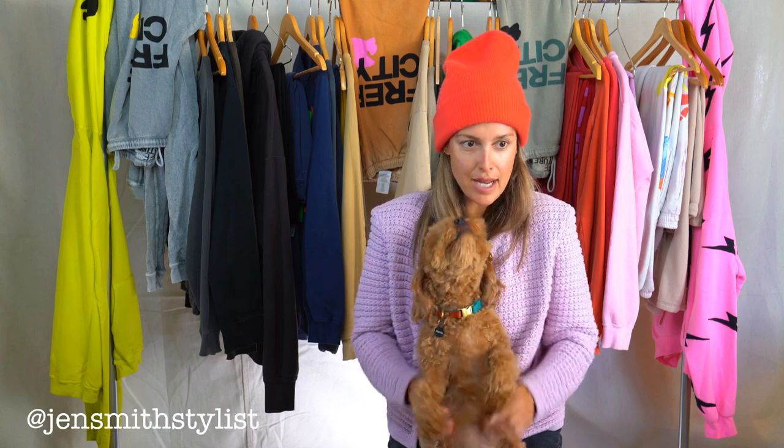Hey guys, welcome back to my channel! Today we're gonna do a really quick fun unboxing of some Chanel pieces I recently picked up — Chanel combat boots and also some Chanel moccasin loafers.